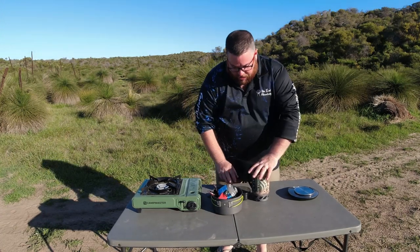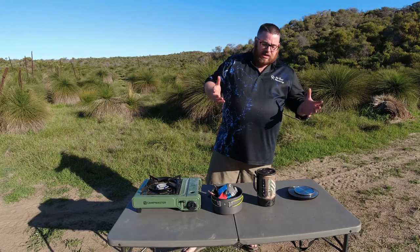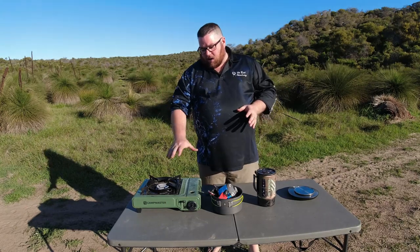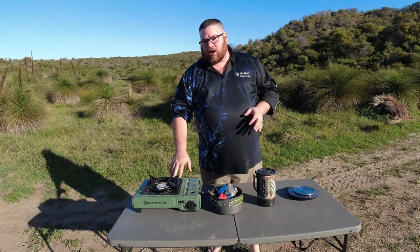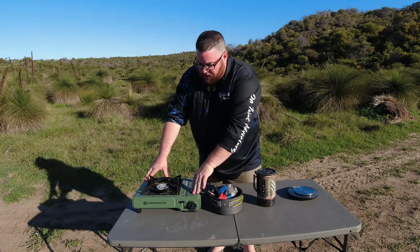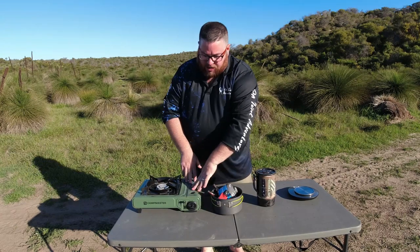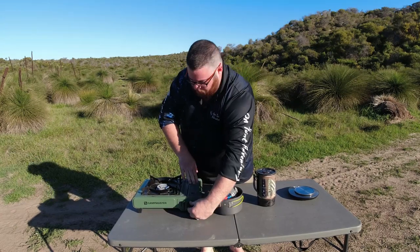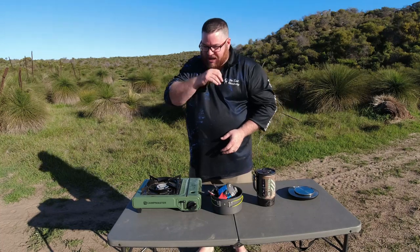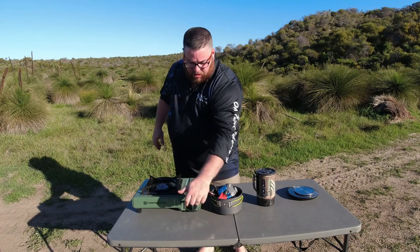Now let's cover functionality, because I think this is what really divides these products. Functionality is about the whole unit and how you use it. The Kmart stove is big and clunky but very reliable for $29. It's super stable on any surface, and with the piezo ignition you just push the button, get your butane cartridge in properly, and she fires up straight away — it's a bloody good unit.